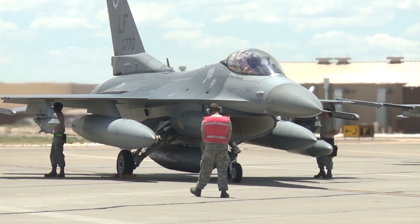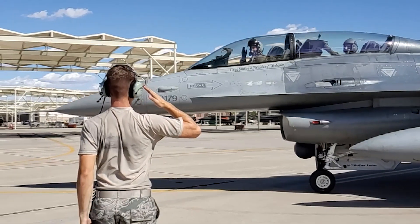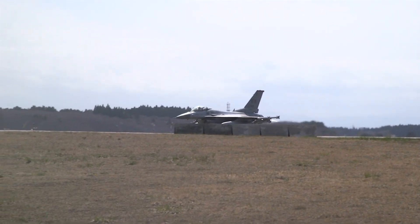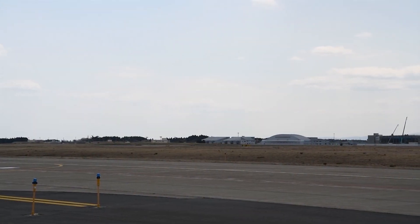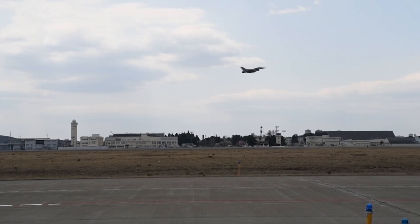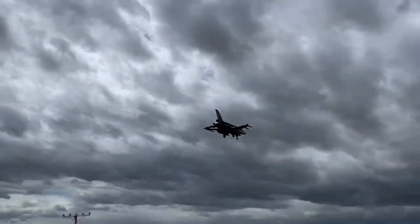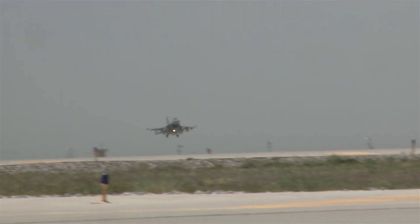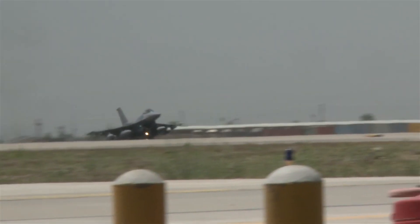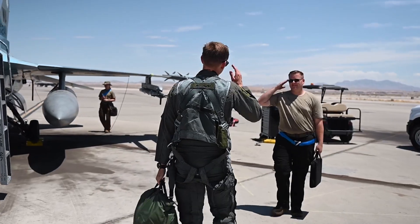Technical characteristics of the F-16 Block 70 include advanced radar systems, such as the Northrop Grumman AN/APG-83 Scalable Agile Beam Radar (SABR). This radar offers improved target detection, tracking, and engagement capabilities, enhancing the aircraft's situational awareness and combat effectiveness. The avionics suite features a modernized cockpit with large high-resolution displays, advanced mission computers, and enhanced data link capabilities, providing pilots with better information management and decision-making tools.